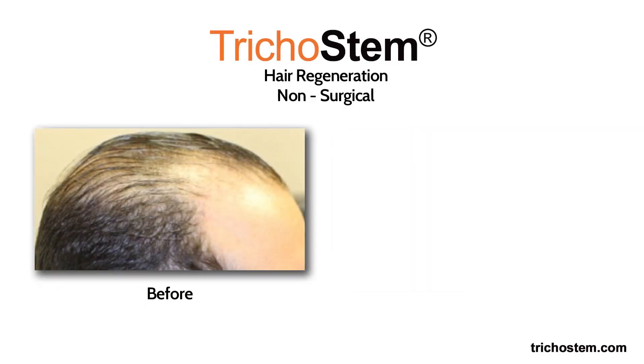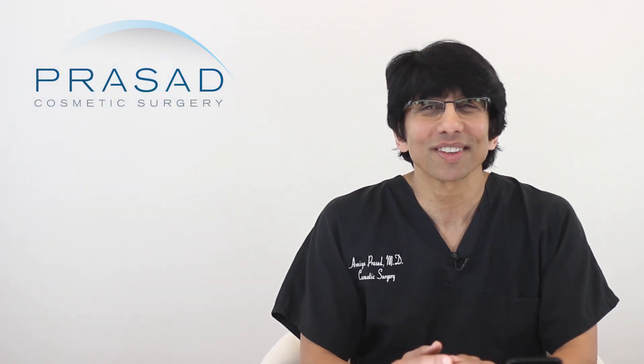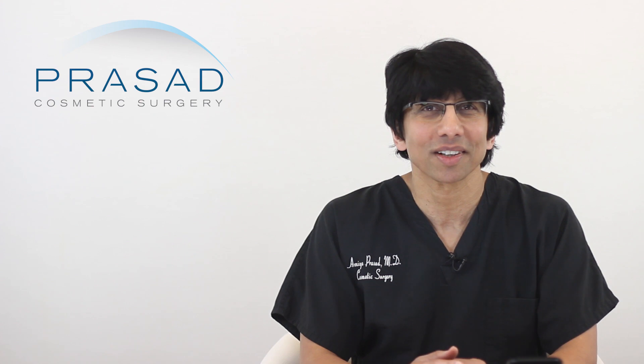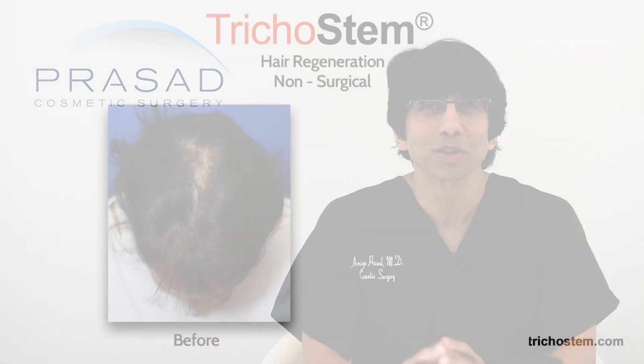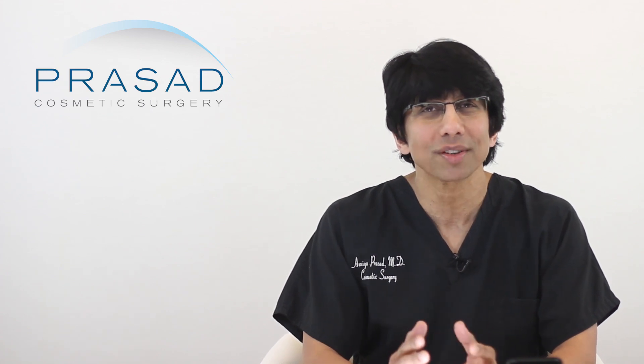Trichostem Hair Regeneration treatment has been so significant over the past more than 10 years that some medical practices are trying to offer a generic and limited Acell and PRP treatment. Their treatments are sold as if they are doing the same thing that we are. Unfortunately for their patients, they are not. The results — or lack of results — leave many people who have had these generic treatments to come to our offices for more advanced management of their hair loss. I'll discuss why Trichostem Hair Regeneration is different and how you can optimize your scalp coverage without having to get painful scalp injections every month.